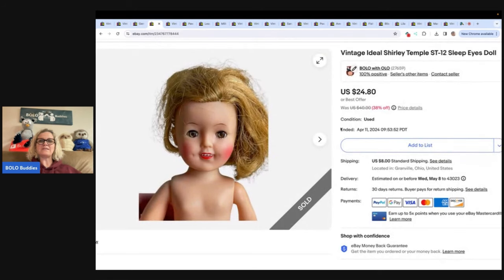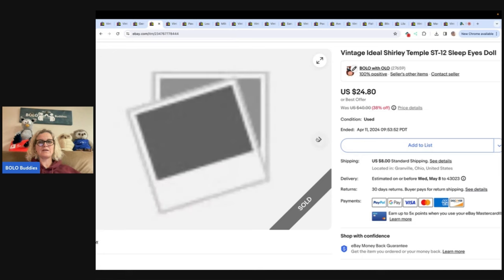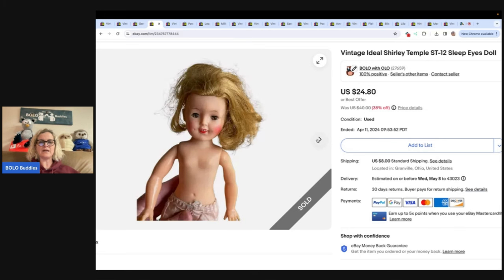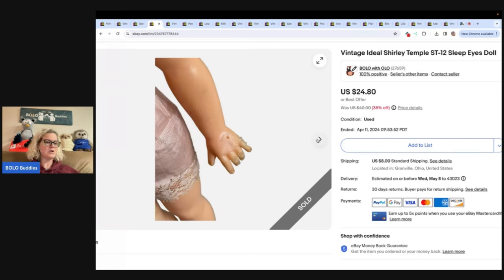This is a vintage Ideal Shirley Temple doll. I got her at the Goodwill Bins — you pay by weight, probably had a buck or two in her. But I want to draw attention to some damage right here. Always check the back of the doll's neck — that's where you're going to find information. I did put the damage in my title, which helps the search engine. Get close-ups of everything; if there are defects, include photos. Got it at the Bins for probably a buck or two, sold it for $24.80 plus shipping.